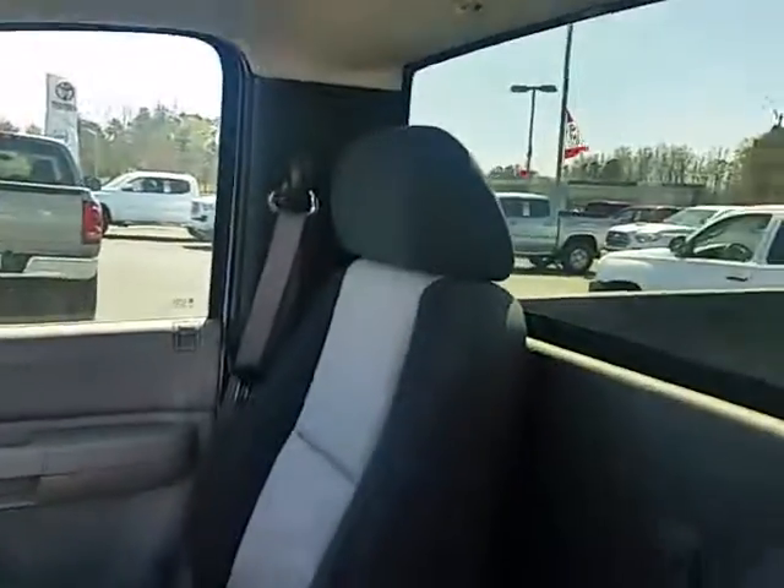Remember, there were only about 75,000 miles on this. It does have cloth seats — it's not a vinyl seat.